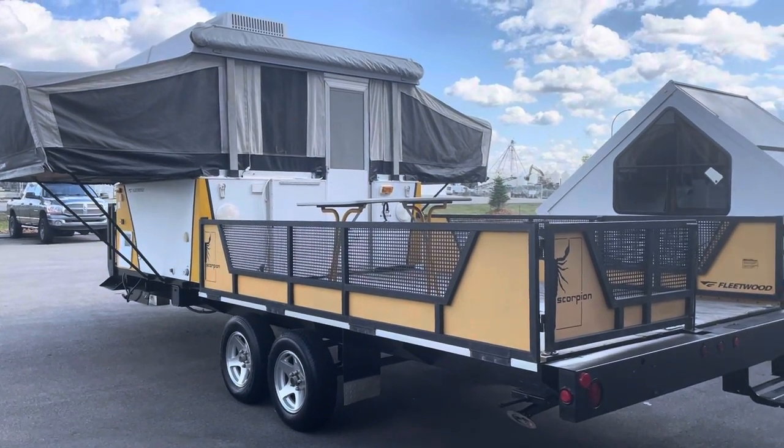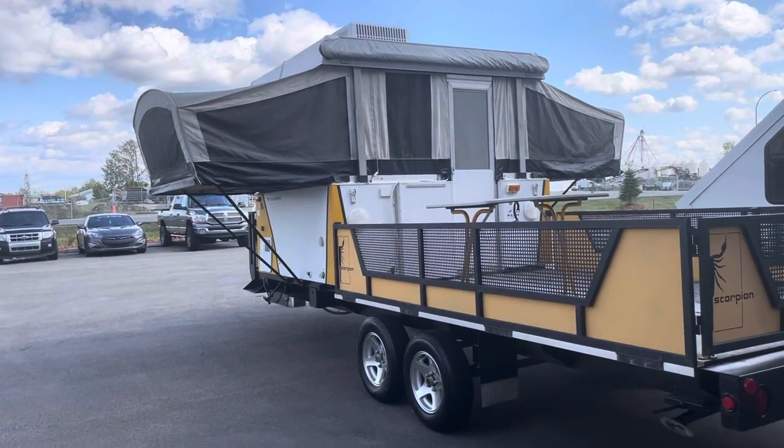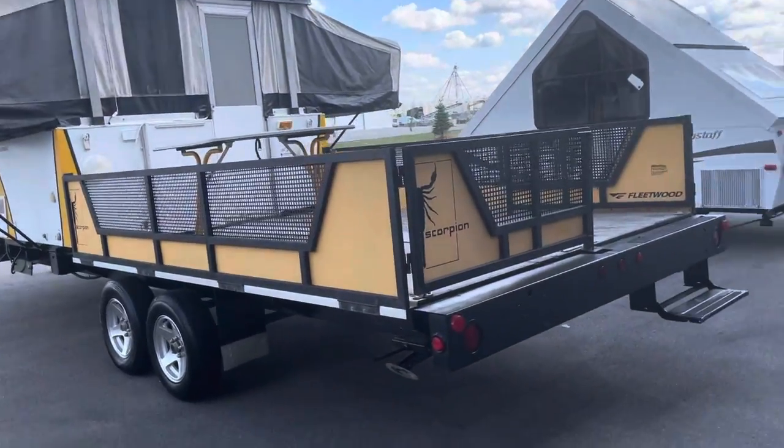It has an eight by twelve deck and a tent trailer turned sideways and a front deck. Very unique. Let me show you around.